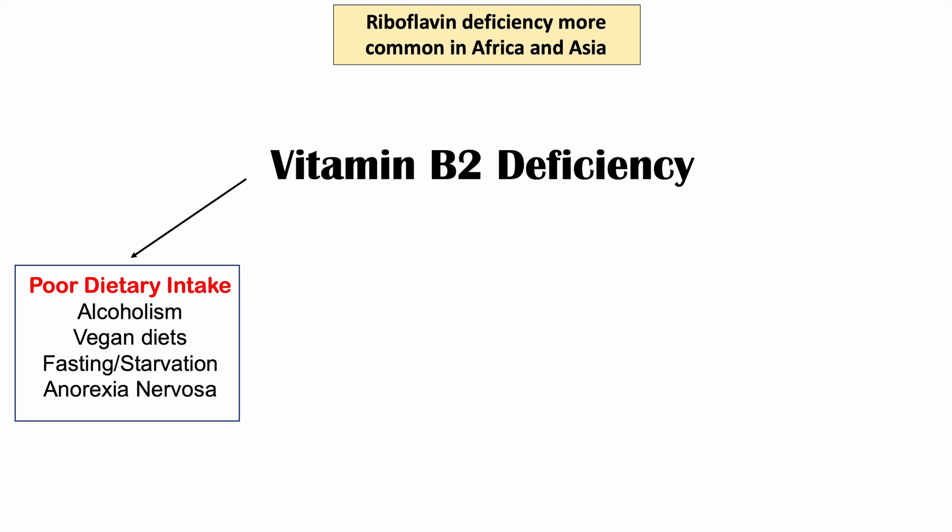One category is poor dietary intake. Since we need to continually ingest riboflavin, if we're not ingesting it readily or frequently, we can develop a deficiency. This can be seen in alcoholism, as individuals with chronic alcoholism often don't eat much food. It can also occur with certain vegan diets, fasting and starvation, and anorexia nervosa — all because the person is not eating enough riboflavin.